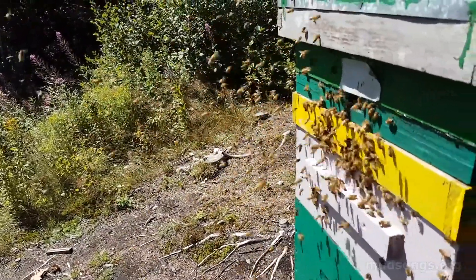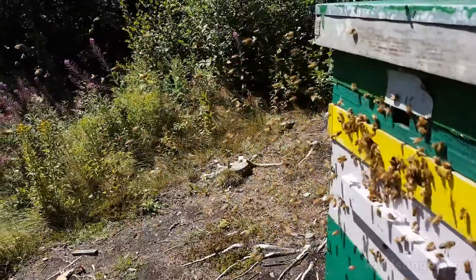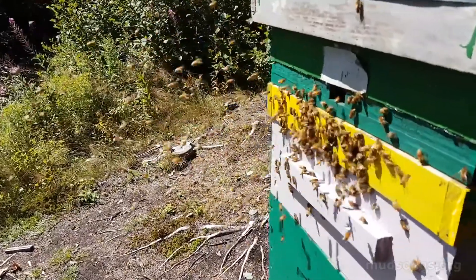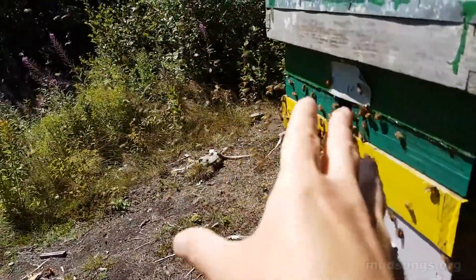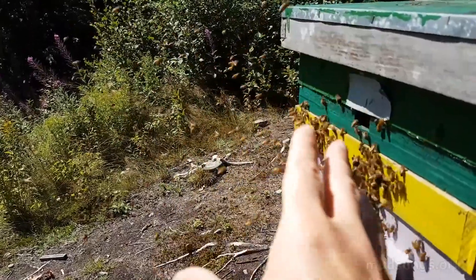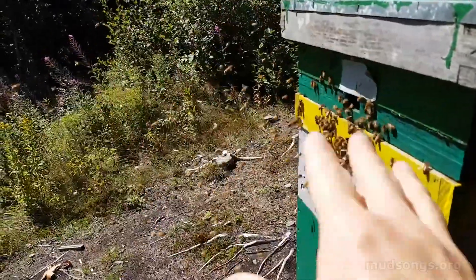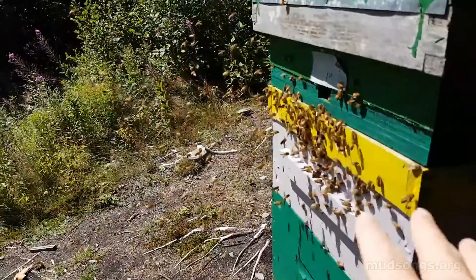These are bees that have reached a level of maturity — still very young — where they're going to go outside and start doing things outside. That's what's happening here. This is mostly orientation flights from younger bees that haven't gone out into the world yet, and they will orient right now, probably for an hour or so, and then this will calm down.